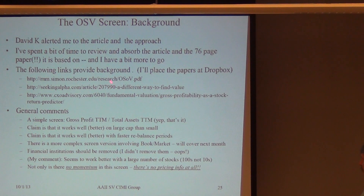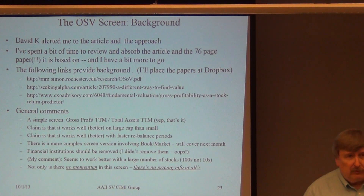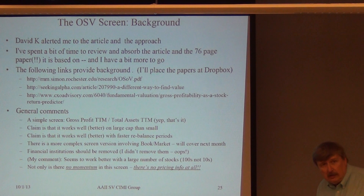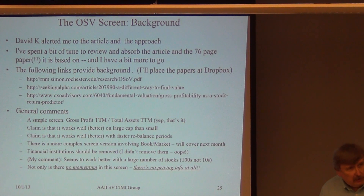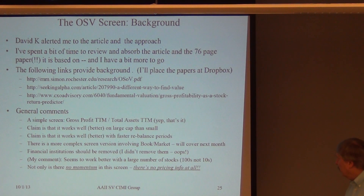This is the paper itself. It was presented to the National Bureau of Economic Research by a professor. There's also a Seeking Alpha article — that's the article that David pointed me to — which basically runs and screens, and then there's an analysis of this NCRXO advisory in terms of a quick review of the paper.